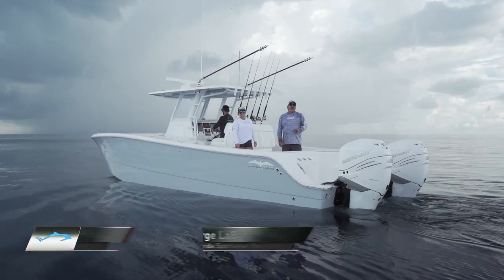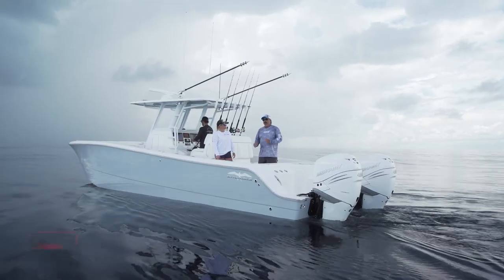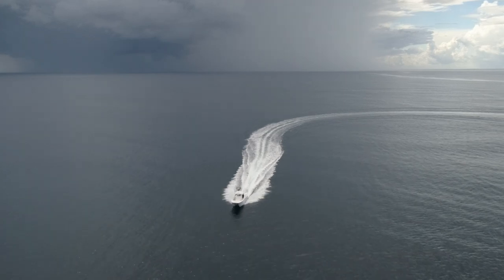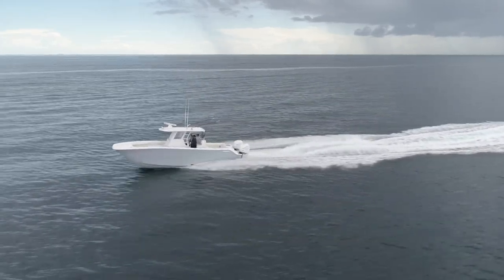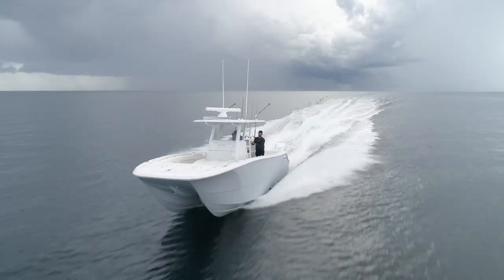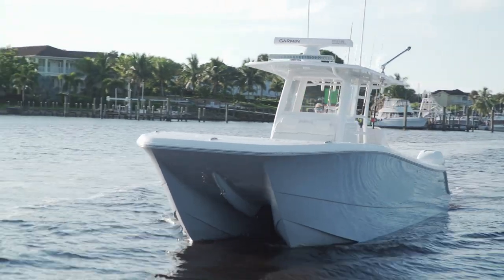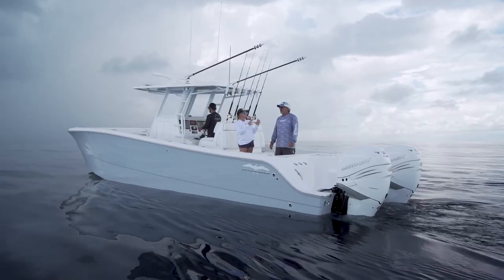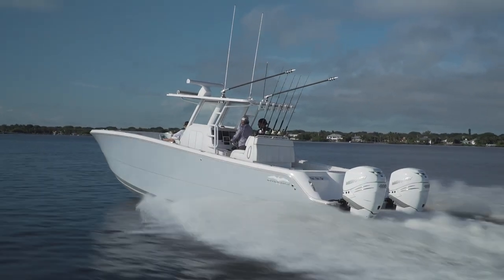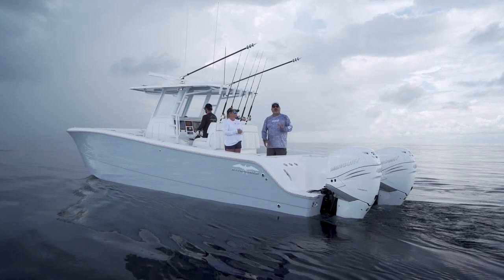Today we're having a look at the new 33-foot catamaran from Invincible. They're building a boat that's going to offer you the performance of a much bigger boat, but the efficiency of a two-engine boat, and put all the features you'd find on a boat that's closer to those bigger boats than you might imagine. I'm looking at it as someone with a 23-foot boat going up. I feel like 33 is a great number to start, and having a cat boat with this beam — plenty of room, plenty of boat for me and my family. From performance to fishability, this model offers a lot, and we're going to dig in and take a look at some of these features right now.